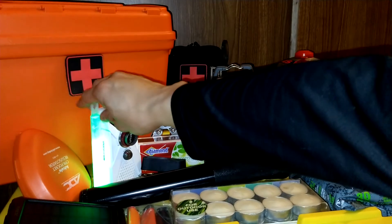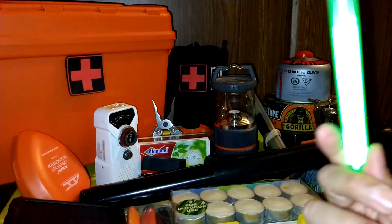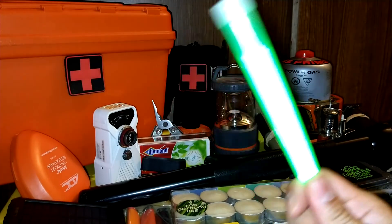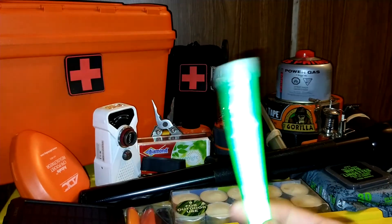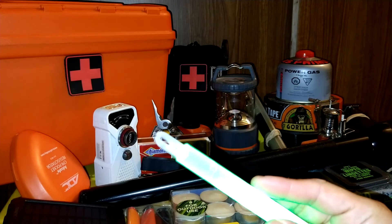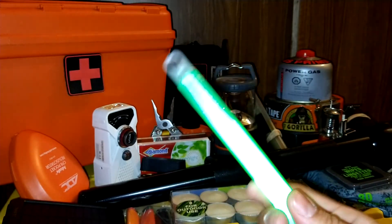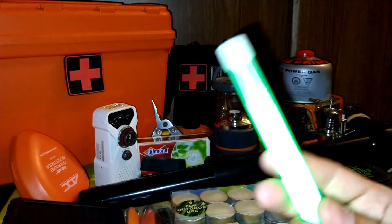Next item: glow sticks. If you have kids and you have no power, the last thing you want is crying, screaming kids. Stock up on these — I have a lot from vitamin bulk. They don't last long, only a couple of hours, which is one reason I don't love them, but they're useful and I strongly recommend them.